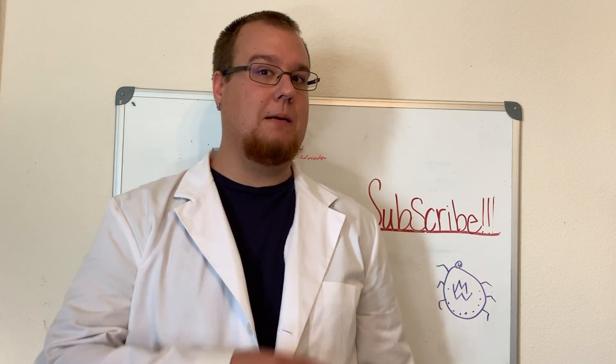Hey everybody, welcome to my fictitious laboratory, where today we're going to be taking a look at some ticks. Not those annoying psychological ones, but rather those annoying biological ones. So let's take a look.